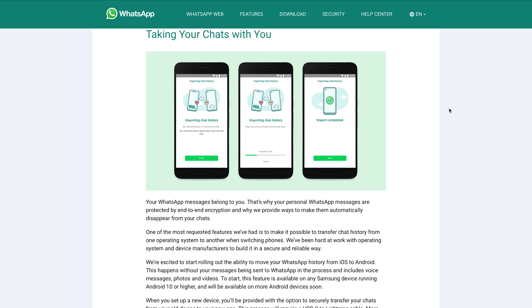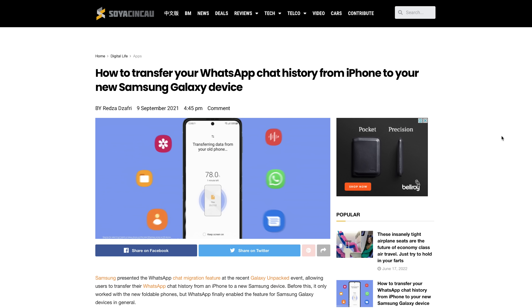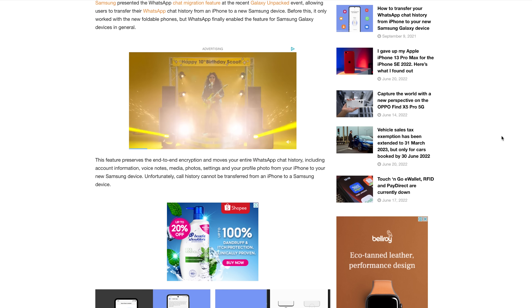Once completed, WhatsApp should be available in your app drawer. Do not disconnect the cable until you have verified that your chats have been transferred to the Android phone. For a clear step-by-step guide, check out our article which will be linked in the description box.